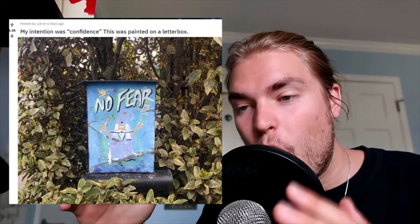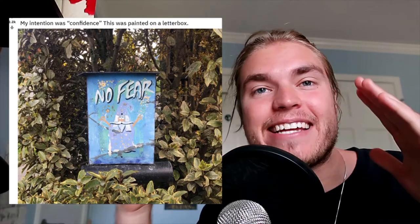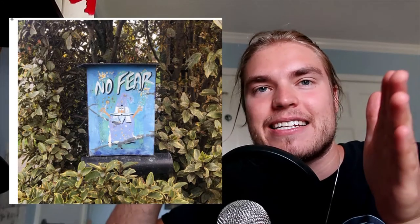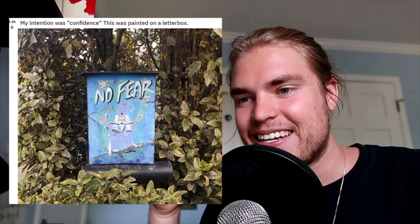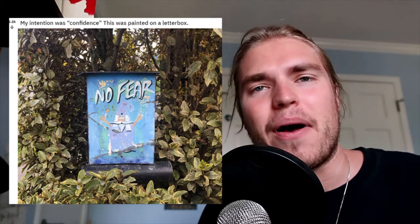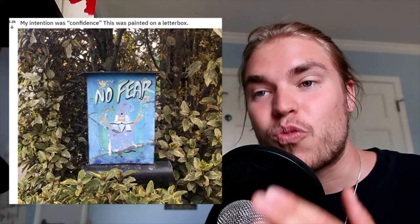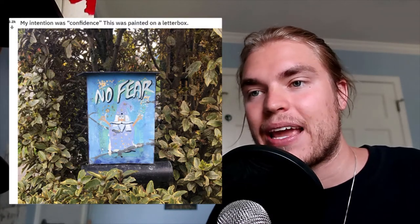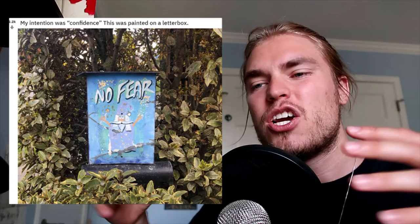I love this one. Their intention was confidence, and this is what they found — a letterbox that says 'no fear' on it. Their intention is confidence and it comes across a letterbox that says 'no fear,' with a cool-looking magician and sparkles all around. Really beautiful artwork, and it truly correlates with what they wanted. What do you say to someone who wants confidence? You say, do not fear.